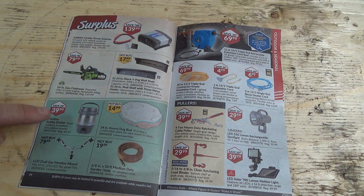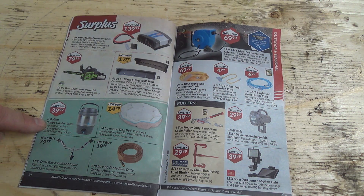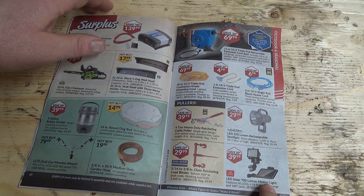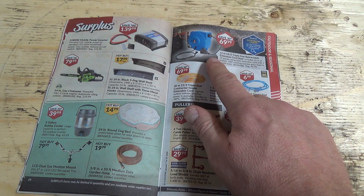There's a Bubba cooler kind of thing — we've got a cup like that and it's actually really good. LED solar 700-lumen motion light, that's not bad, 40 bucks. They're coming down a bit now. When those things first came out, they were expensive. And that's actually pretty good too — 70 bucks for it.